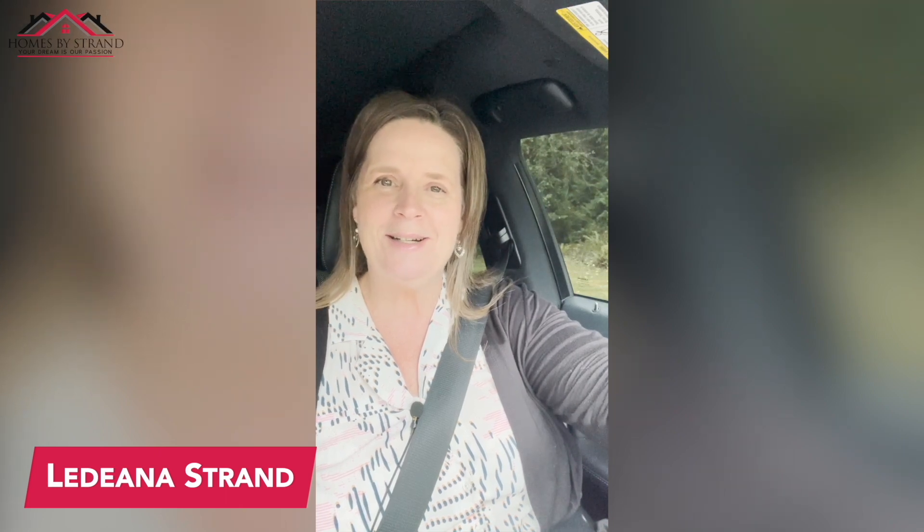What's up everybody? I'm Ladina Strand, your favorite Kitsap County, Washington realtor. If this is your first time on my channel and you want to know everything about Kitsap County, I do tons and tons of videos with everything you need to know. So make sure you tap that subscribe button and click that little bell so you're notified every time I do a new video.